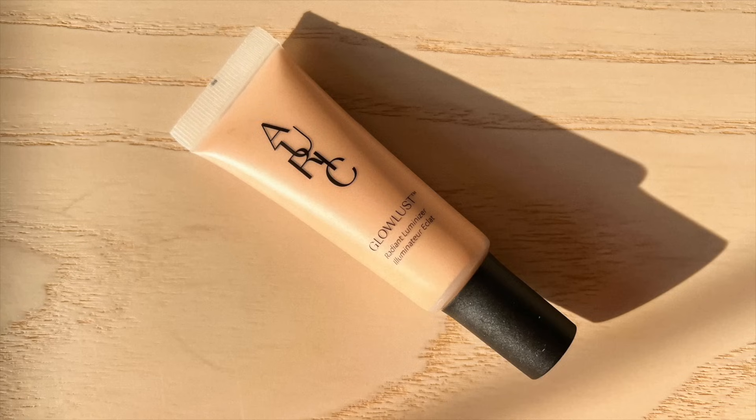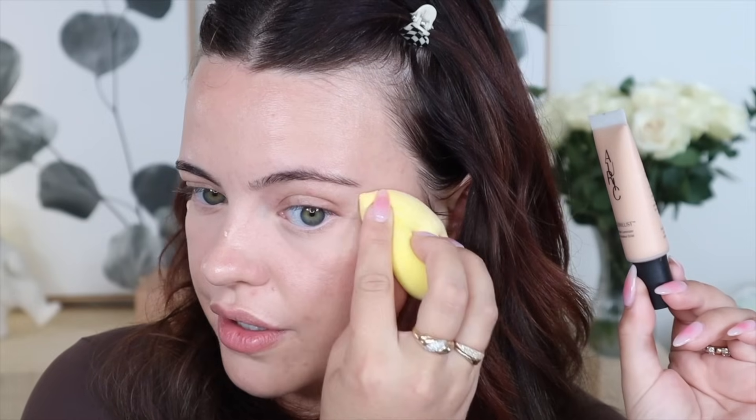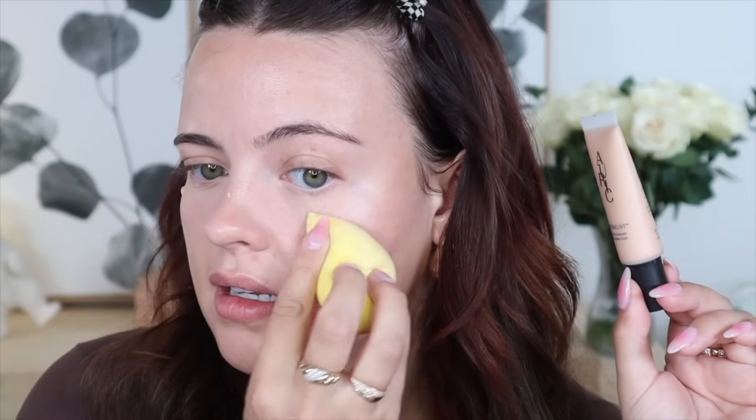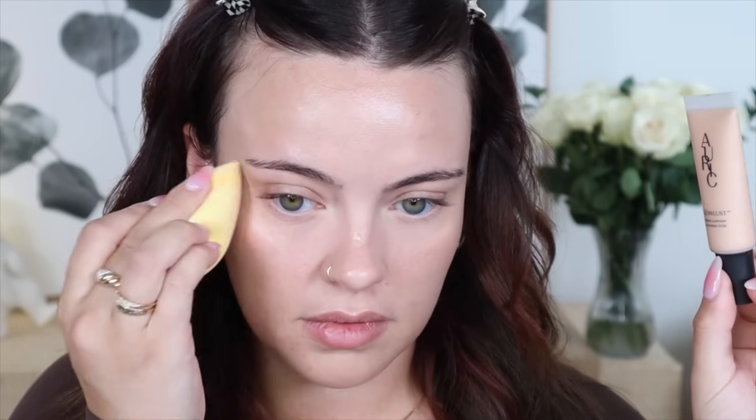I only packed one highlighter — the Auric Glow Lust in the shade Selenite. They came out with travel versions, which was amazing. I'd just put a little bit on my high points and this was one of my most used products of the trip. On beach days when I didn't wear much makeup, I'd still throw this on for a little glow. It's so quick and easy to blend with a finger or sponge — I prefer sponge. It's a really nice, subtle but impactful highlight.